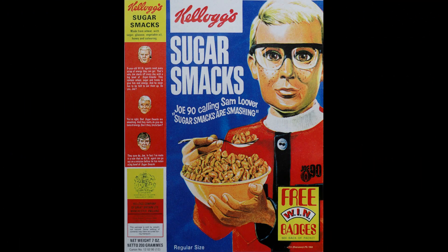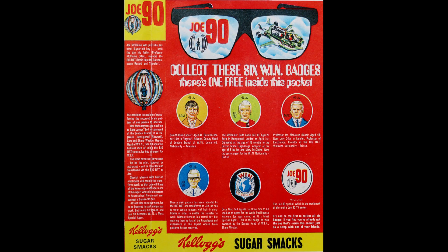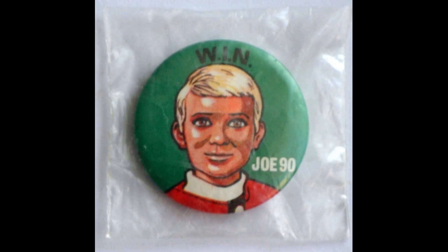On the front of this packet you've got Joe 90 very prominently promoting the Sugar Smacks, and then on the back you've got information on the actual six WIN badges to collect. You got one in each packet, and when you open the packet up you'll see that they all came in these cellophane bags — presumably because of health requirements, especially given that these were pin badges that would have been loose in the actual cereal.